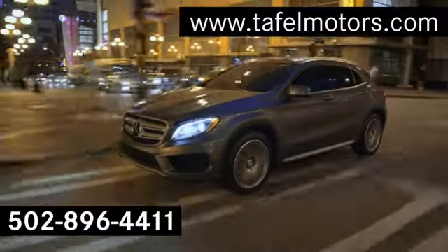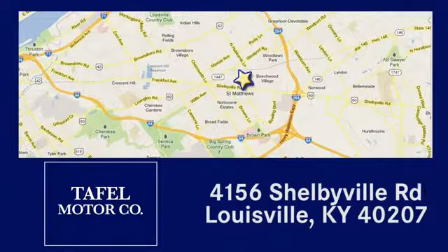Visit us online at taffelmotors.com. Call or stop in at 4156 Shelbyville Road in Louisville. A memorable experience awaits.